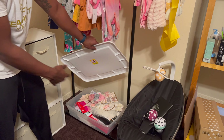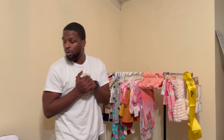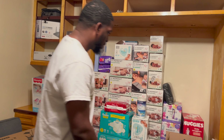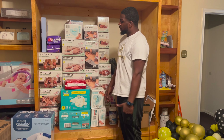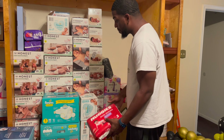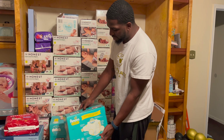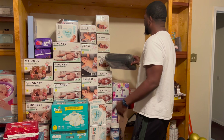The most important thing — the diapers. As y'all can tell we got plenty of diapers. Our brand of choice is Honest, but a lot of people gifted us different brands which we really appreciate and we're still going to use. We got every size available and different types — Pampers and all that good stuff.